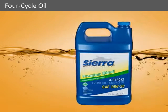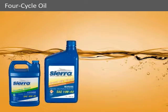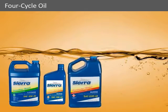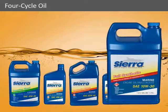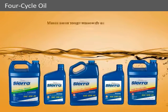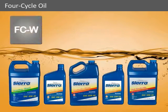Today's four-stroke engines burn cleaner and run quieter than their two-stroke counterparts. But unlike your car, the demands on a four-stroke outboard require very special oils and oil additives. All Sierra four-stroke outboard engine oils meet the same tough standards as the OEM engine oil and are FCW certified by the NMMA, just like the OEM engine oils.